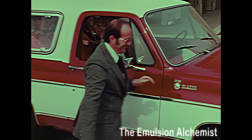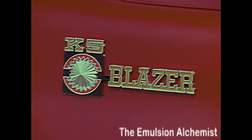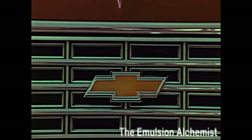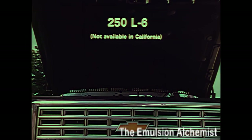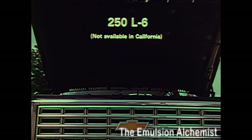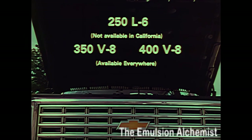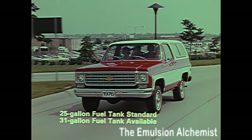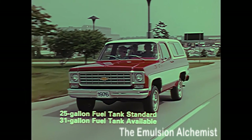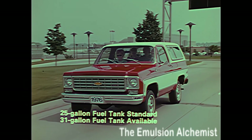The Blazer, with three available engines, provides the opportunity to select the performance to match load-carrying needs. There's a reliable six-cylinder engine available in all states except California. For added performance, there's a choice of two V8s — 350 or 400 cubic inches — with a standard 25-gallon fuel tank or the available 31-gallon tank, offering the kind of cruising range expected from a versatile vehicle.